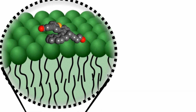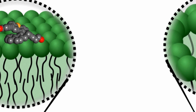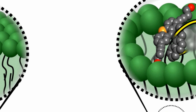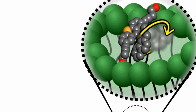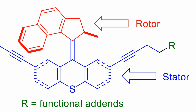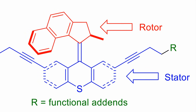Researchers at Rice University, Durham University, and North Carolina State University have worked together to create single-molecule nanomachines capable of drilling through cell membranes. The machines are powered by rotors, which are activated by ultraviolet light, and can spin at a rate of up to 3 million rotations per second. These motorized molecules are only around 1 nanometer wide, and can be customized for specialized functions. The researchers designed some to deliver drugs, and others to simply pierce cell membranes and kill targeted cells.